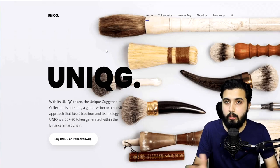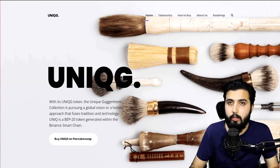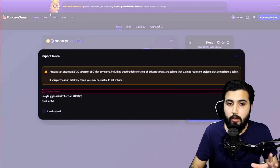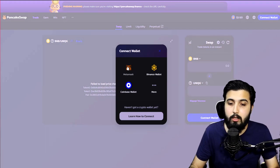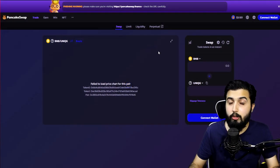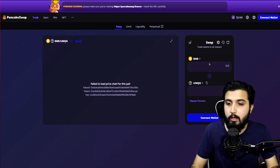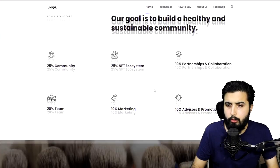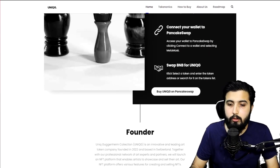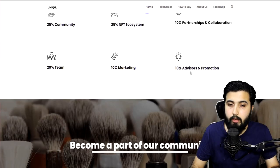Unique G is a BEP-20 token generated on the Binance Smart Chain. You can buy it on PancakeSwap — click 'I understand,' then import, connect your wallet (preferably MetaMask), make sure you have the Binance Smart Chain added and BNB in it, because you'll be swapping your BNB to get Unique G token. They have a tutorial placed right here so you can follow it to buy. We're going to discuss the distribution.